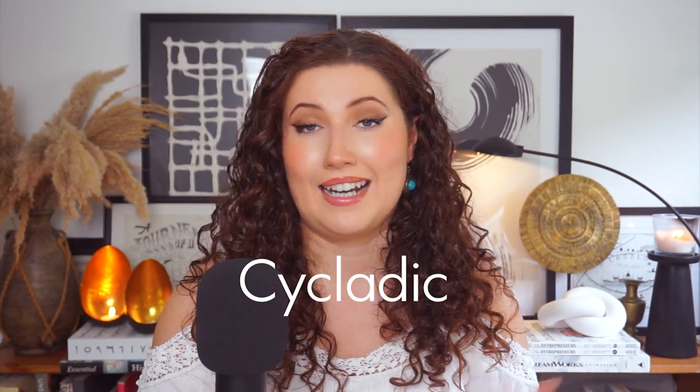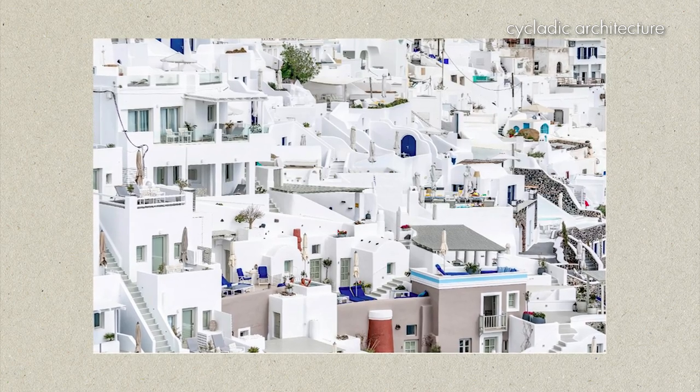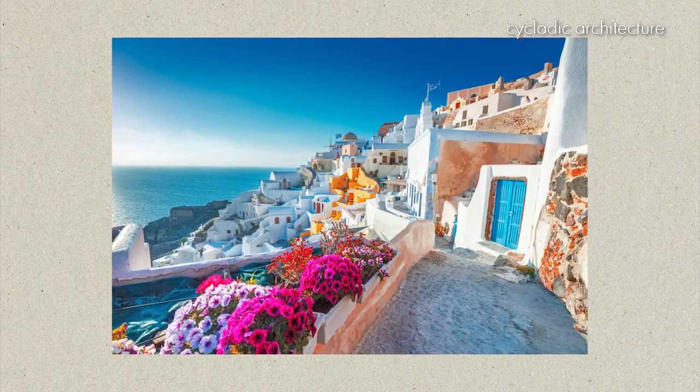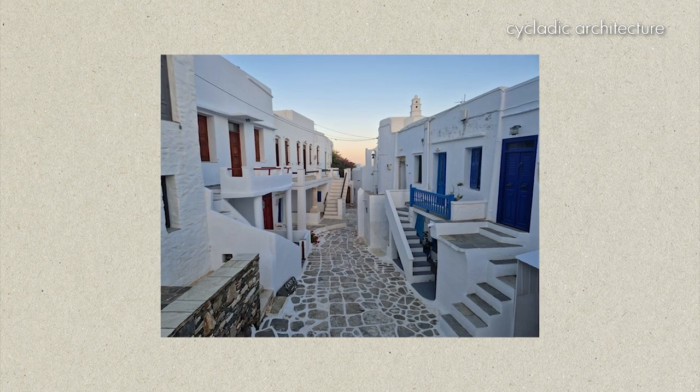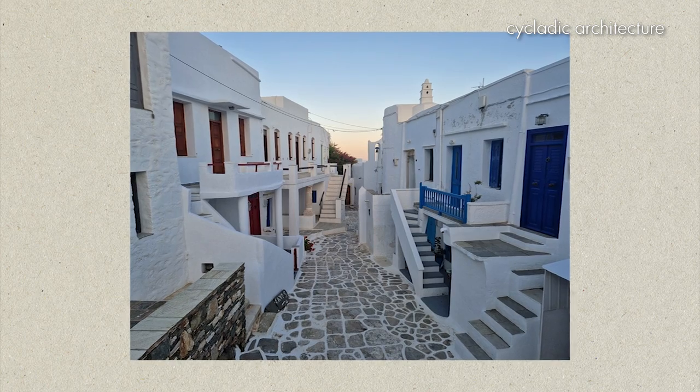You've probably heard of Cycladic style or architecture, but that's slightly different from Sporadic architecture. Cycladic architecture is the kind of whitewashed walls you'd see in Santorini. Situated in the Aegean Sea, they're known for their use of locally sourced materials such as whitewashed plaster and stone. The iconic dome-shaped structures often feature blue accents and narrow winding streets. Traditional Cycladic architecture focuses on simplicity, with buildings designed to withstand the harsh climate and strong winds of the region.